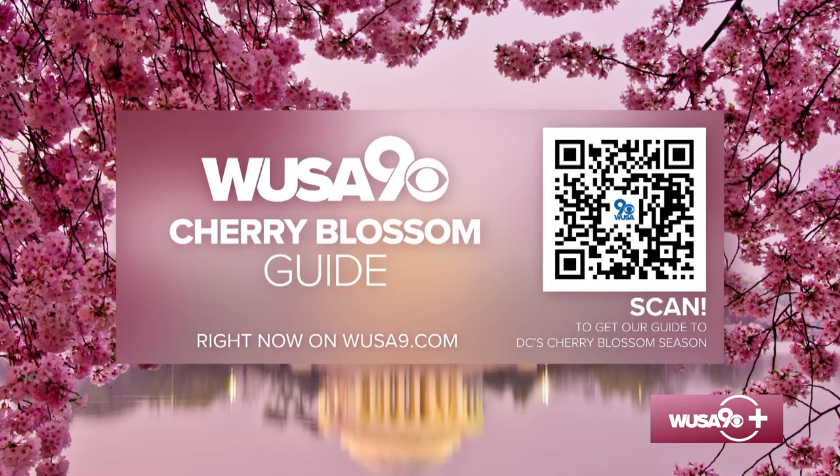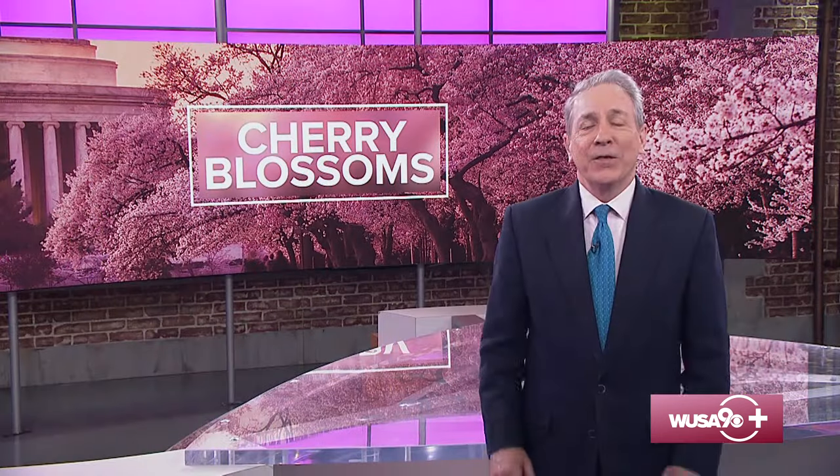It has everything you need to know to make your plans to celebrate the cherry blossom season. Thanks for joining us for our WUSA9 Cherry Blossom Special. I'm Chief Meteorologist Topper Shutt. I hope you get a chance to enjoy what our beautiful city has to offer this spring.